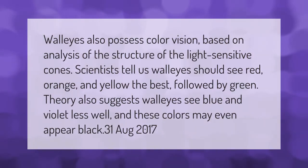Walleyes also possess color vision. Based on analysis of the structure of the light-sensitive cones, scientists tell us walleyes should see red, orange, and yellow the best, followed by green. Theory also suggests walleyes see blue and violet less well, and these colors may even appear black.